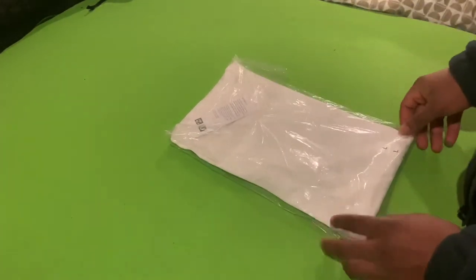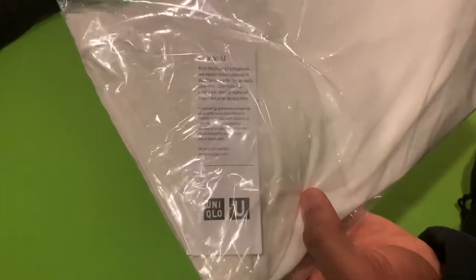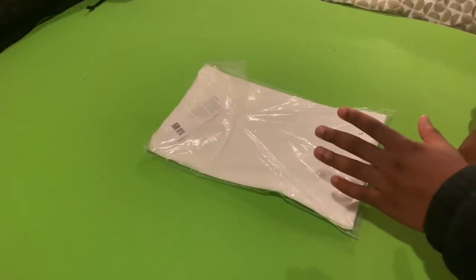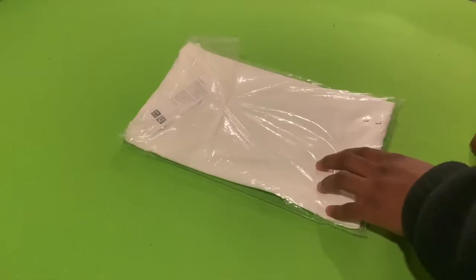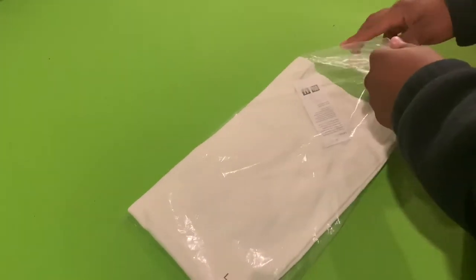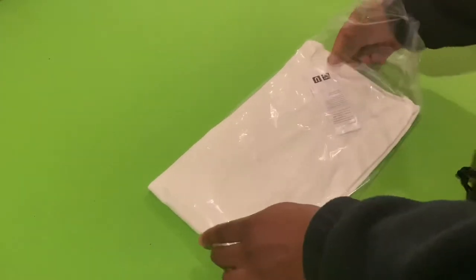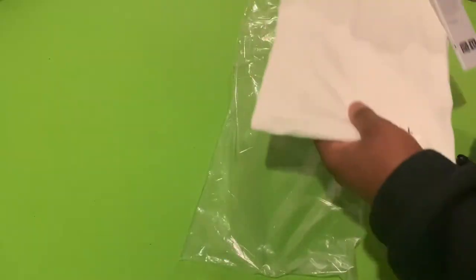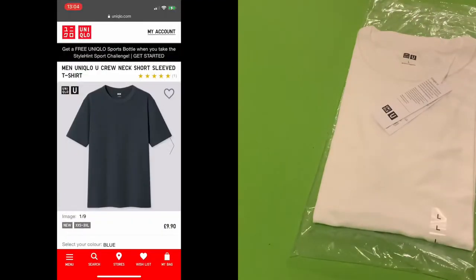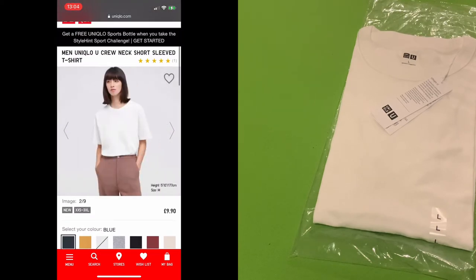I searched far and wide and I ended up at Uniqlo. I just wanted to let you guys know that this is the one. I picked this tee up from Uniqlo — I bought three actually but I unboxed two of them, but I thought let me do a video for you guys. I picked up this tee and the other tee on Uniqlo's website for £9.90. 100% cotton plain t-shirts.